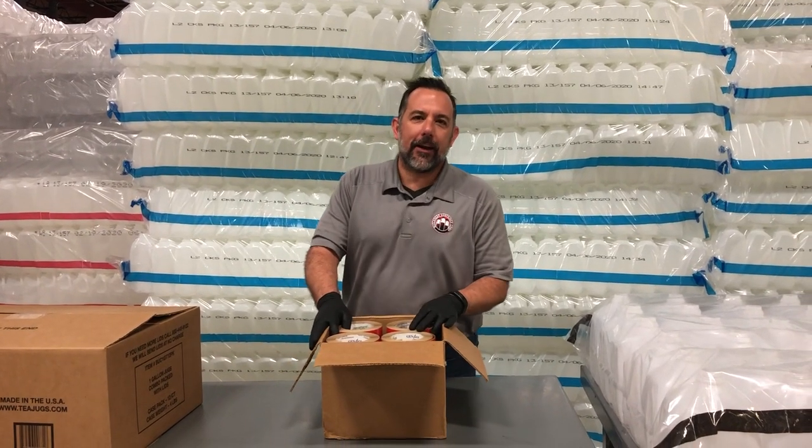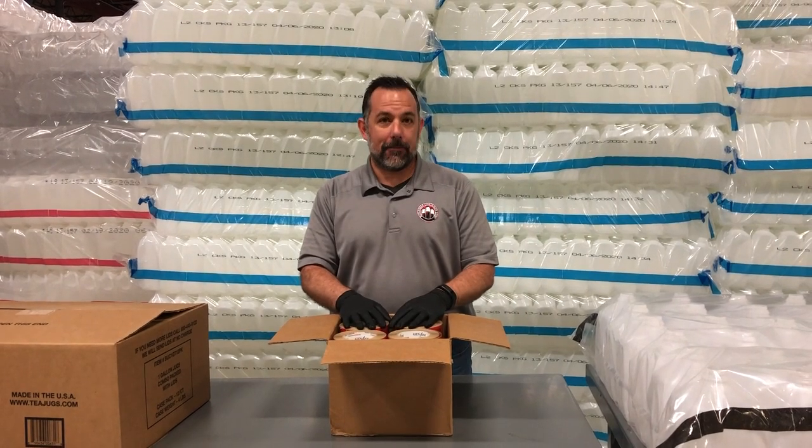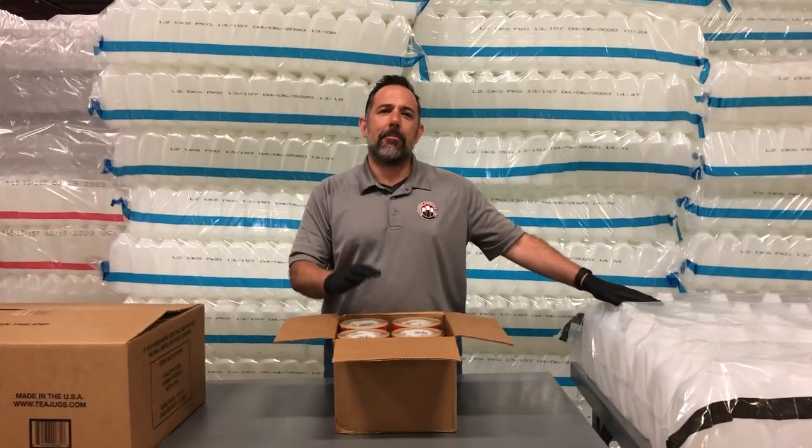Hi, I'm Murray Shelton with Buccaneer Container. Today we're going to talk about beverage packaging labeling. As you know, we're in the milk jug business and we're in the lid business.